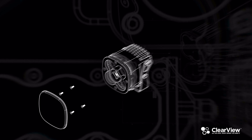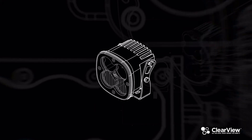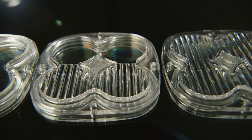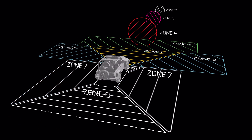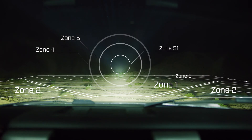ClearView are the proprietary optics that we've designed to give you the best light pattern right where you need it most. Each reflector and lens pairing is designed to illuminate one or more of our nine specific lighting zones with a smooth, artifact-free and clear pattern.